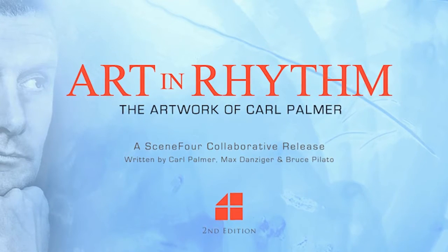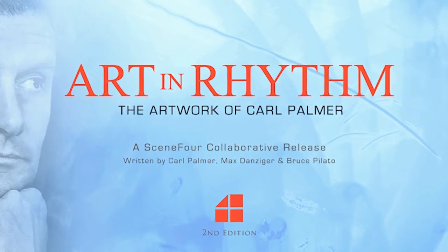It's been a nice way of involving a lot of other people that normally wouldn't come to a situation like this. Carl Palmer was in Cayman recently to showcase his signature collection of fine art, a collaboration he has created with acclaimed Los Angeles art team, Scene 4.